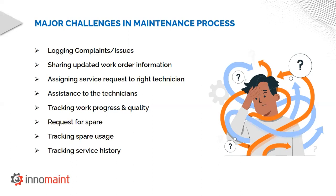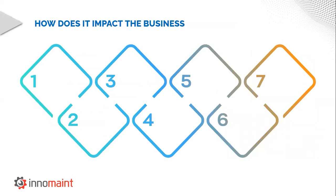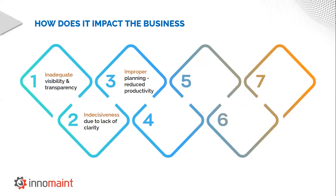I hope I have covered the major challenges that anyone faces in the maintenance industry. If you feel that there are some more major challenges, please feel free to write to us at the email mentioned at the end of this webinar — we would be happy to get inputs from experts like yourself. Moving on, these challenges tend to have an adverse impact on any business. To start with, the inadequate visibility and transparency of the entire organization leads to indecisiveness and improper planning, which reduces the productivity of the entire workforce.